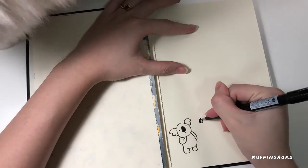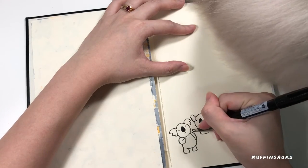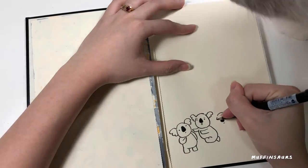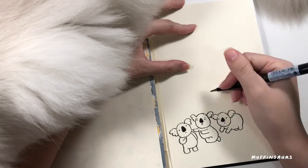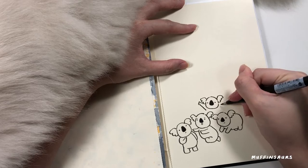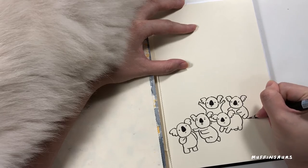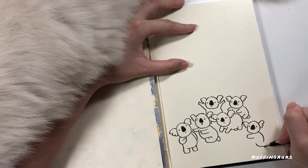I decided to draw koala bears today because recently there's a bush fire going out of control in Australia. It's not really talked about a lot — I only found out about it a few days back from an online news site. Common news sites don't really talk about it either, same goes for the Sumatra fire and Amazon. There are a lot of fires going on that people don't know about due to climate change.